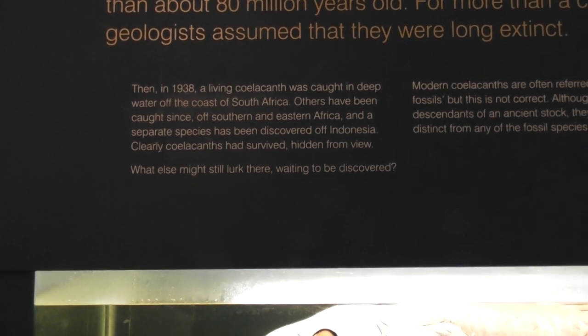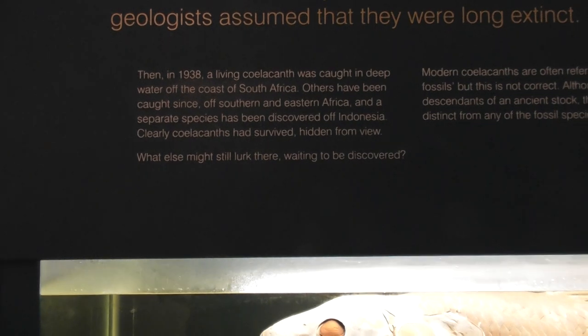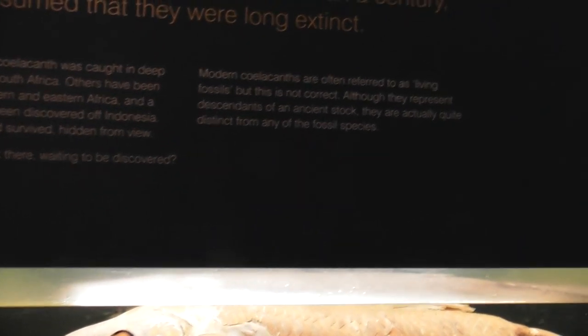Clearly, coelacanths have survived, hidden from view. What else might be lurking down there waiting to be discovered? Nessie?